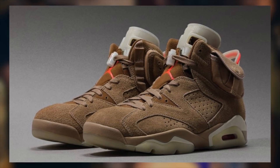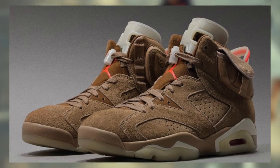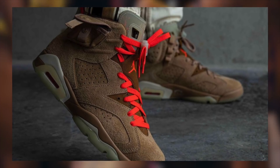Throwback to the actual first-come-first-serve drops on this site — those definitely used to be the best. You really don't know you're in the good old days until they're all over. But anyway, I'll tweet out when these do go live.